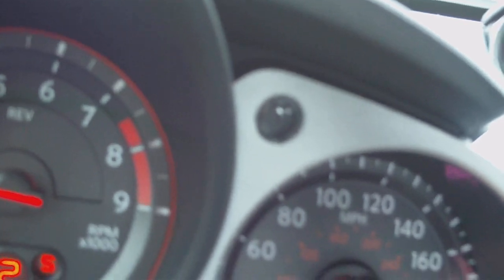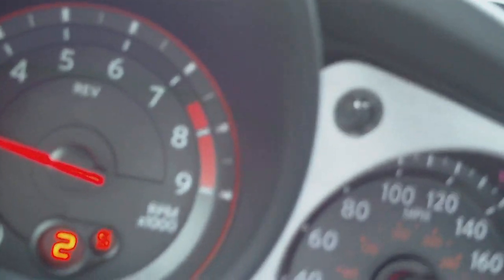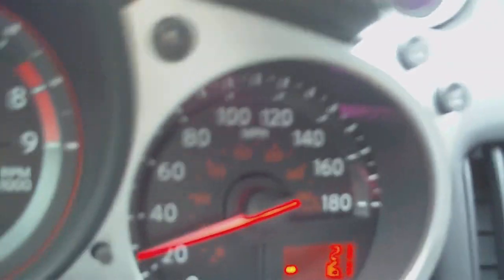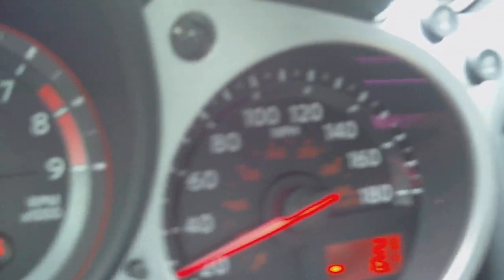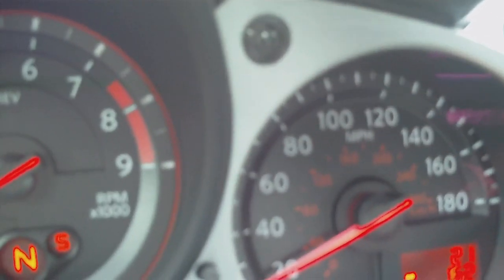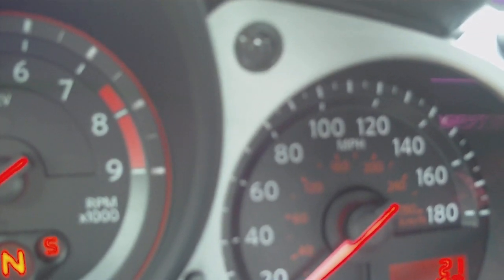It has this rev matching — so when it thinks you're going to rev and shift gears, it'll keep the RPMs up so you don't lose your RPMs and your momentum, which is just fantastic. Let's try zero to 60 one more time.